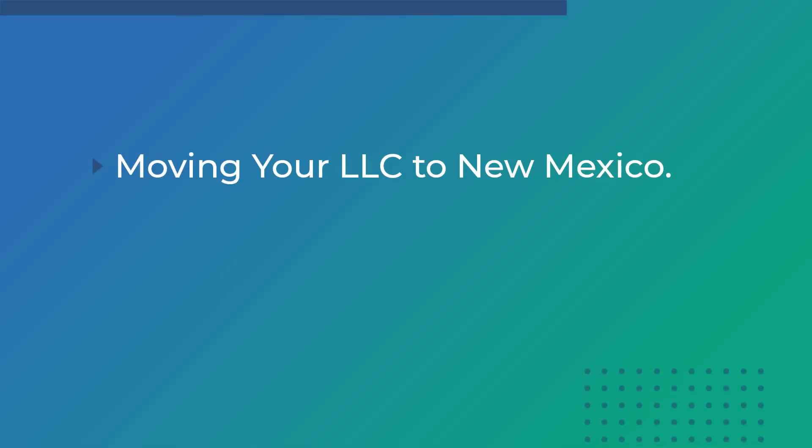Hello, this is Tim with Northwest Registered Agents. I'm joined by Samuel today. Thank you for joining me, and thanks for having me. Today, we are going to be talking about how to move your LLC to New Mexico.